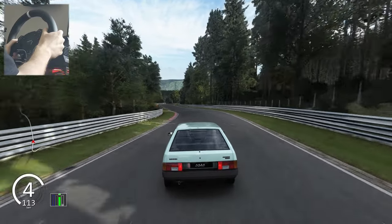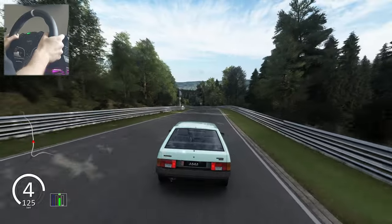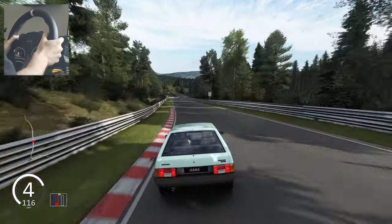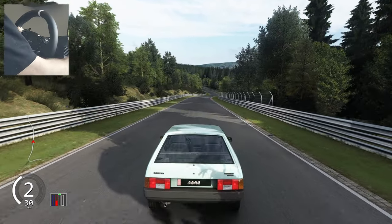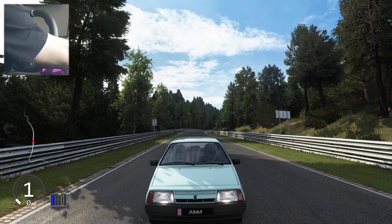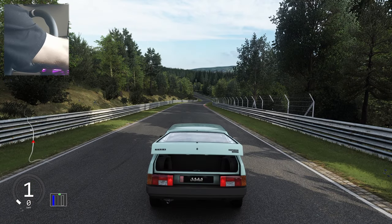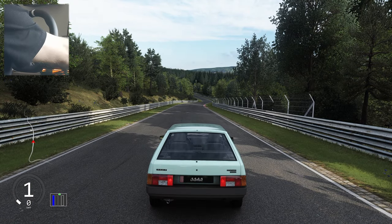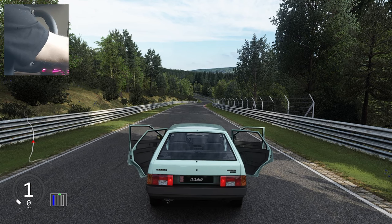You can open the doors, the trunk, and the hood. Let me show you — I need to stop the car first. Brakes are good. The hood is working, the engine trunk works, and all the doors — bang bang — absolutely beautiful.